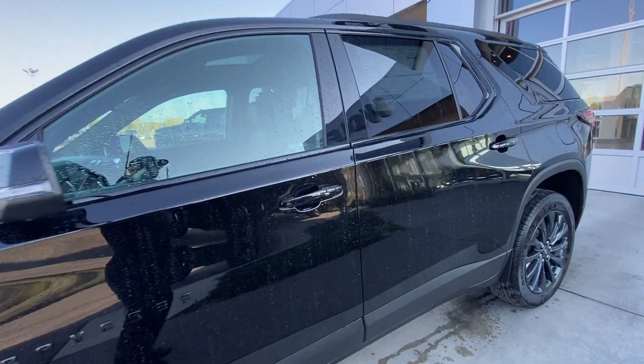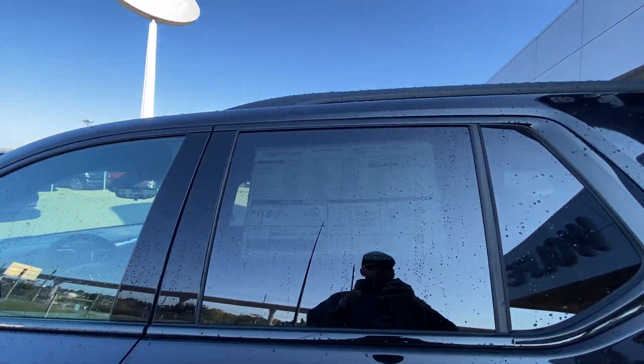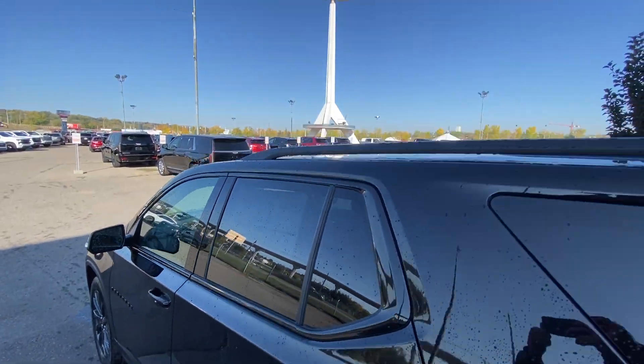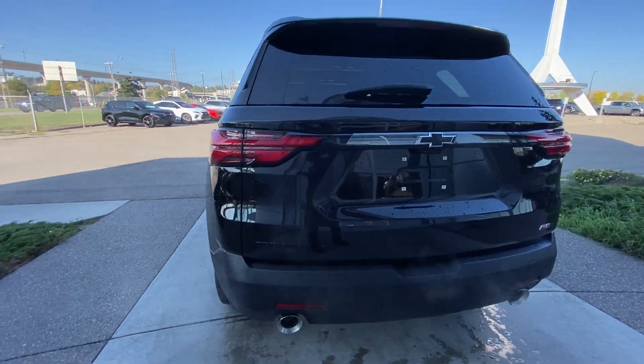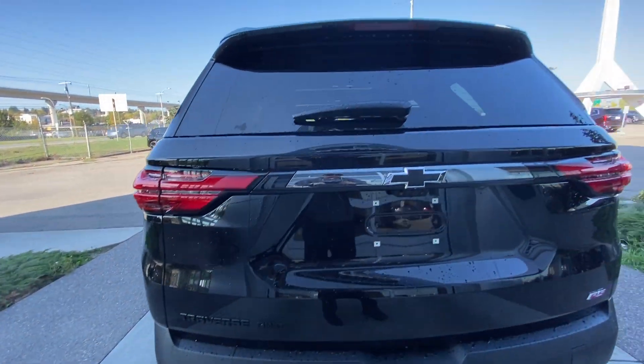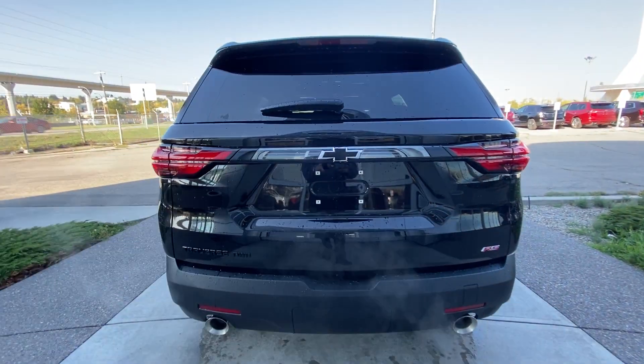Back down the side of the vehicle, this SUV is remote-start equipped, with rear-tinted privacy windows and black trim all around. Roof rails are installed as well. Around the back of the vehicle, we have twin chrome-tipped exhaust, a blacked-out Traverse, all-wheel drive bow tie, and a red RS badge, all on the hatch.